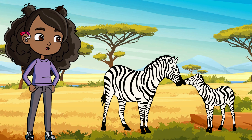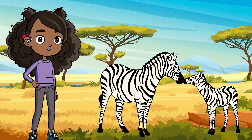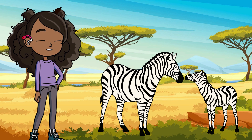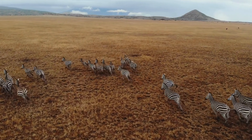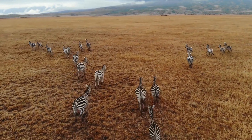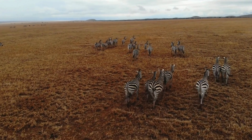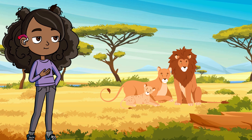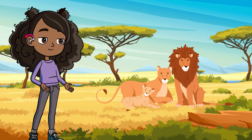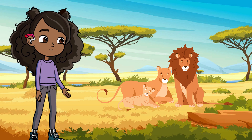Now look at the zebras — their stripes may look cool, but they're also super useful. The stripes help confuse predators like lions by making it hard to pick out just one zebra when they're all running together. It's like an optical illusion! And speaking of lions — the king of the jungle. Lions live in groups called prides, and they work together to hunt prey. The females do most of the hunting, while the males protect the pride. Teamwork makes the dream work in the savannah.